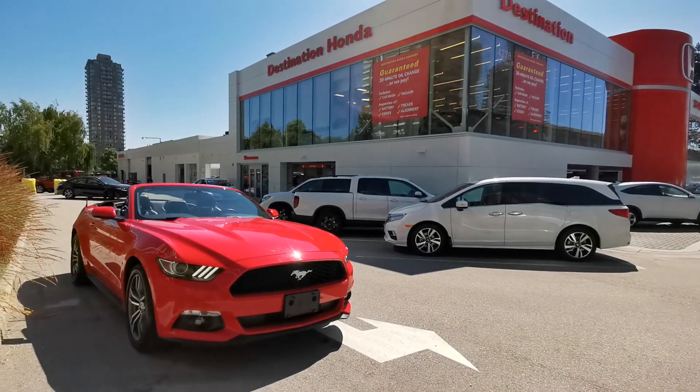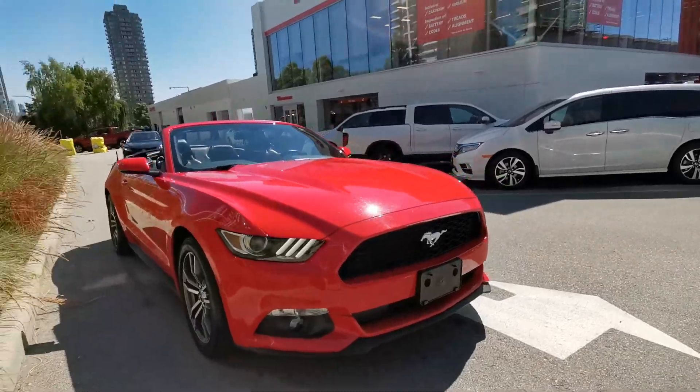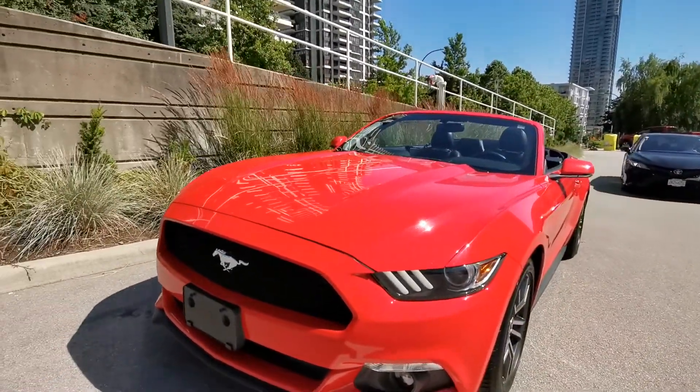Hey, you're looking at this 2017 Ford Mustang in red color. Really eye-catching color under the sunshine.